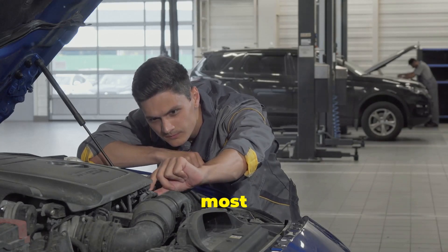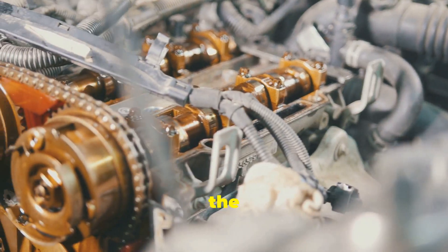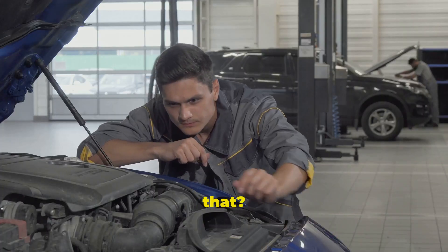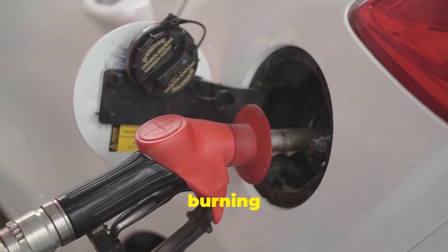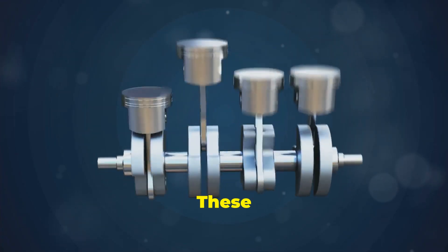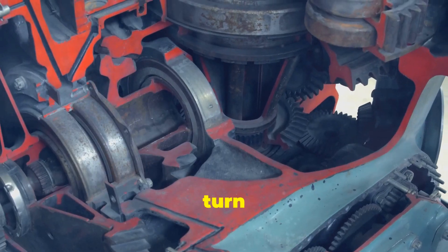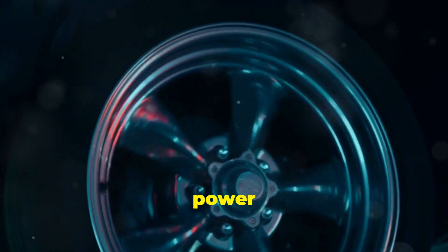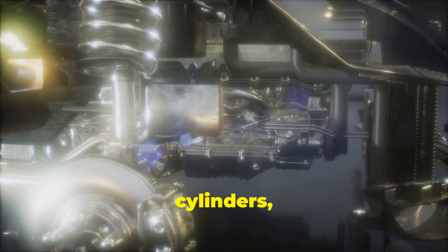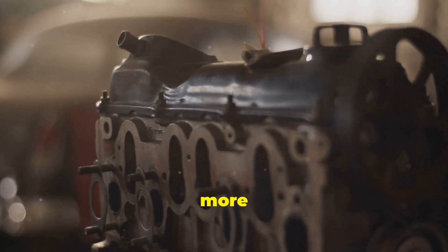The engine is the most important part of a car — it's like the heart of the car. It creates the power to make the car move. The engine burns fuel, like gasoline or diesel. This burning creates explosions, which push metal parts called pistons up and down. The pistons turn a crankshaft, which is connected to the transmission. The transmission then sends power to the wheels. There are different types of engines — some have four cylinders, some have six, and some even have more. More cylinders usually mean more power.